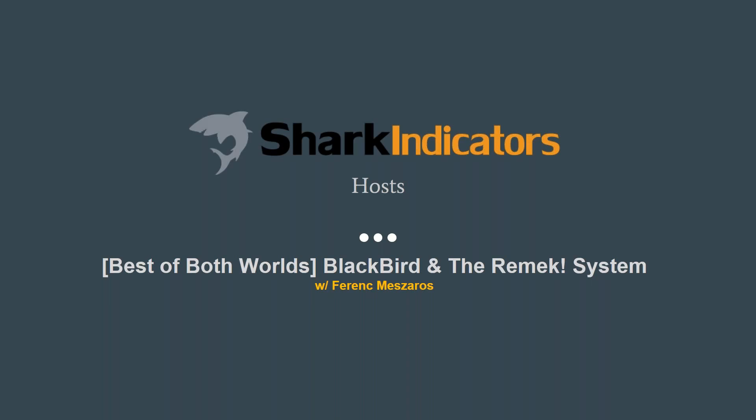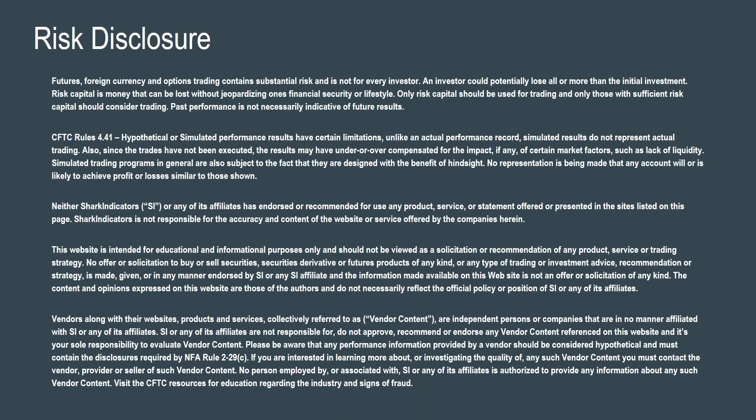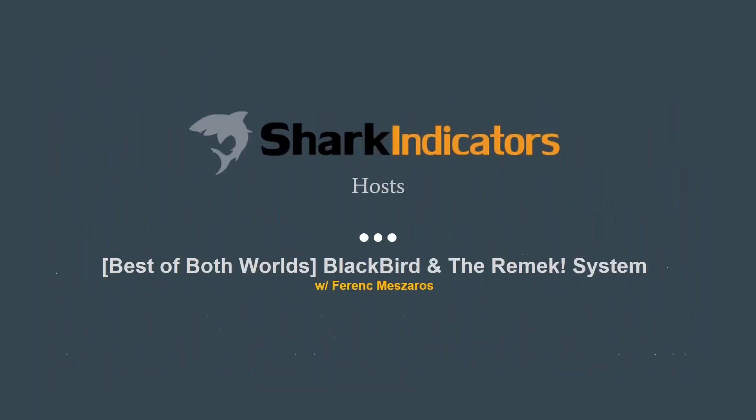For those of you that are first timers, my name is Ty, I'm one of the guys here at Shark Indicators. I've been with the company for a couple of years now and it's been an awesome experience. We've been involved in the NinjaTrader ecosystem for five years and we've developed some of the most capable trading tools in the industry. That being said, you've got to put in the work. Let's take a quick look at the risk disclosure. What we do for events like this is bring in NinjaTrader vendors and educators to bring you a lot of variety and exposure to different trading methods and personalities.